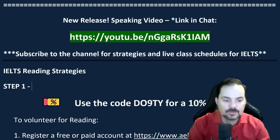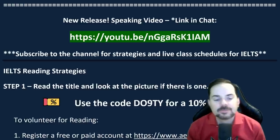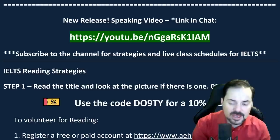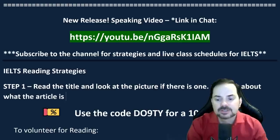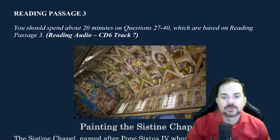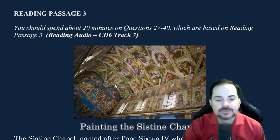There isn't always a picture, but sometimes there is. You should always read the title. When you read the title of the passage, think about what the article is discussing. So here is the reading we're looking at today — we have a beautiful picture. In the IELTS, it's black and white, so you don't have color pictures, unfortunately.